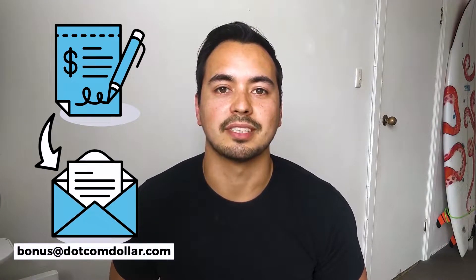A quick note regarding my bonus offer: if you decide to pick up GreenGeeks through my link, just send me your receipt to the email address shown and I'll send you back access to my bonus course.